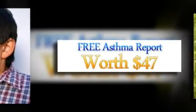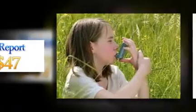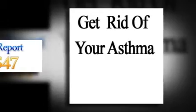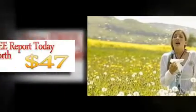Asthma Prevention. If you would like to learn how to naturally reverse your asthma with a 100% safe, natural, and guaranteed method, then be sure to check out our site www.naturalasthmatreatment.com.